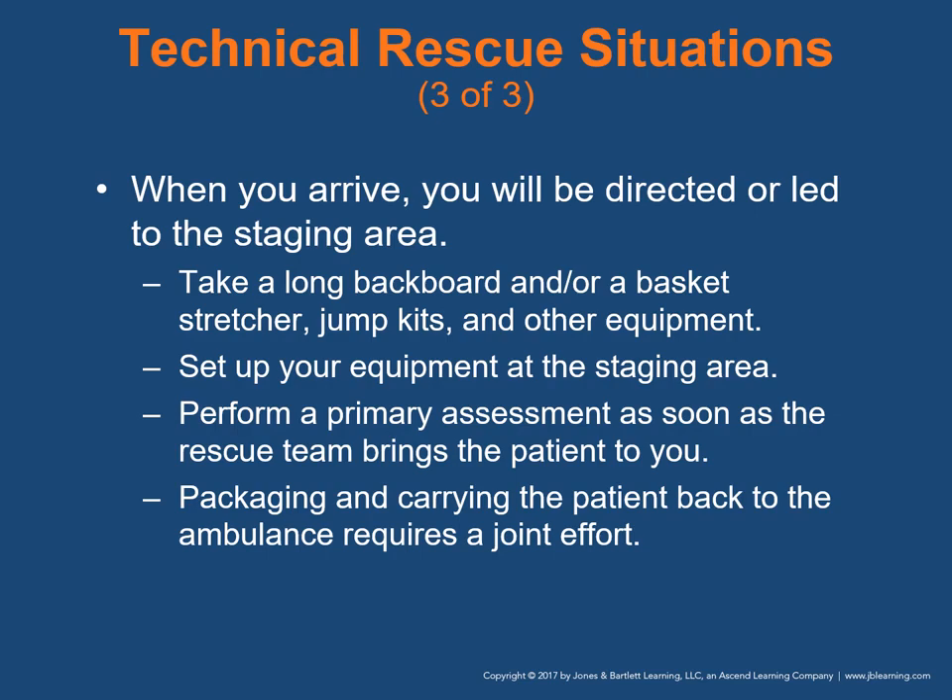When you arrive at a technical rescue scene, you will be directed to the staging area. If the staging area is some distance from the ambulance, take a long backboard and/or basket stretcher. Take all jump kits and other equipment needed to treat and immobilize the patient. Set up your equipment at the staging area — a stable location where you'll be able to treat the patient. Perform a primary assessment as soon as the rescue team brings the patient to you. Packaging and carrying the patient back to the ambulance requires a joint effort between EMTs and the technical rescue team.